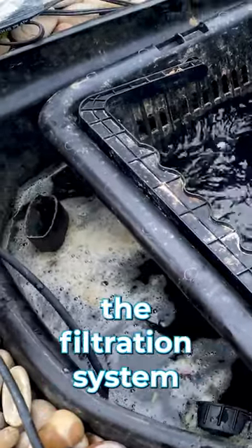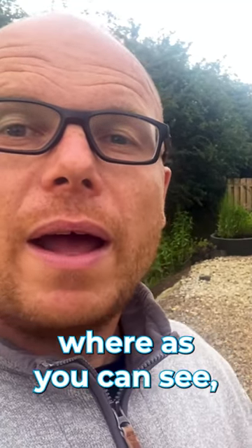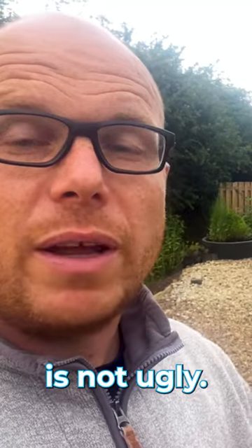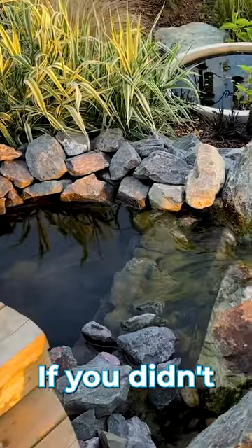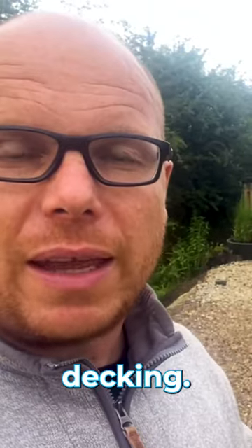You don't mind having a filter house or a pump house where all of the filtration system is out of the way, because a lot of the time the filter is ugly. Whereas, as you can see, this waterfall is not ugly. If you didn't want a waterfall, then yes, you might need to have some form of filtration underneath decking.